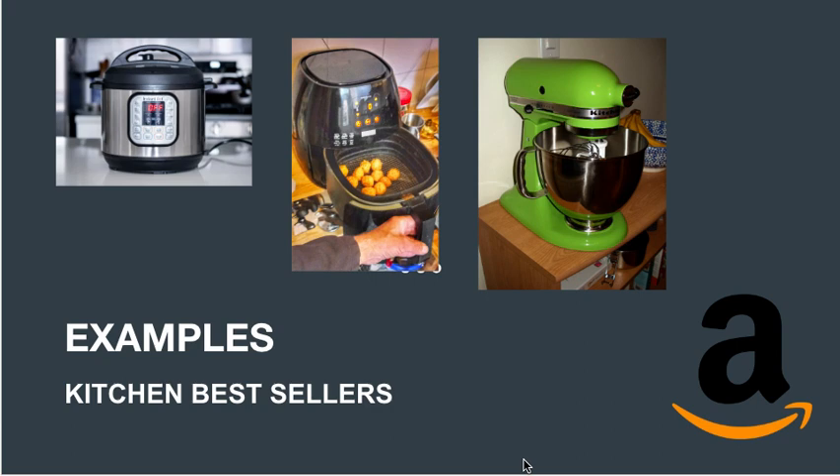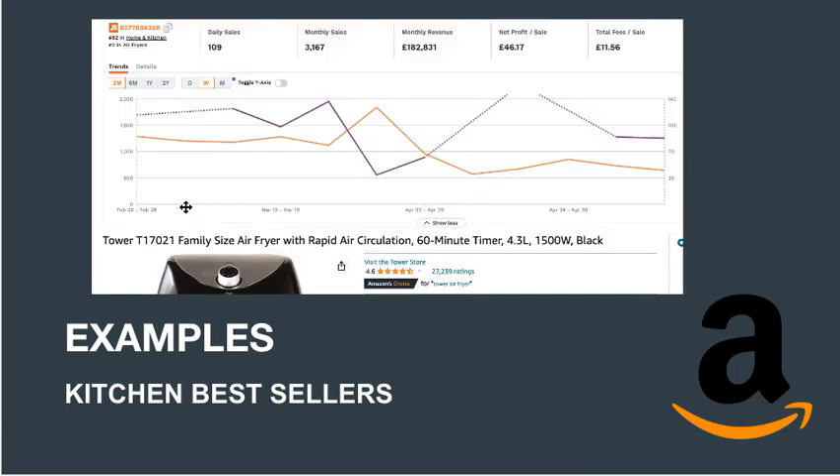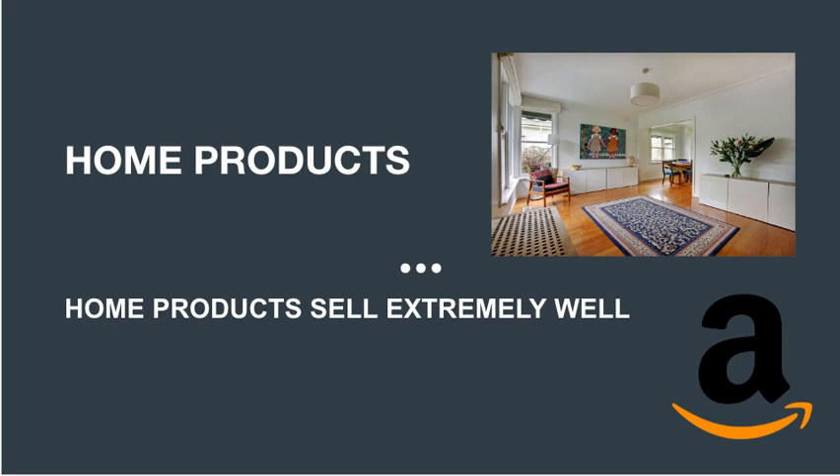It's not always about the latest gadgets — sometimes it's the everyday kitchen staples that are best sellers. For example, this seller on Amazon right now is doing 109 sales daily, with 3,167 monthly sales and $182,000 in monthly revenue — all from just one product. If you have 10 products doing similar numbers, the math really starts to make sense.